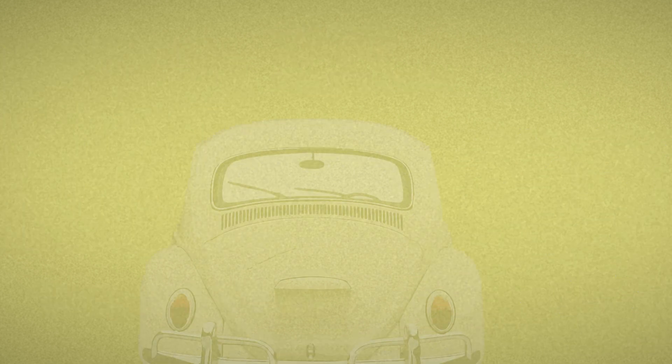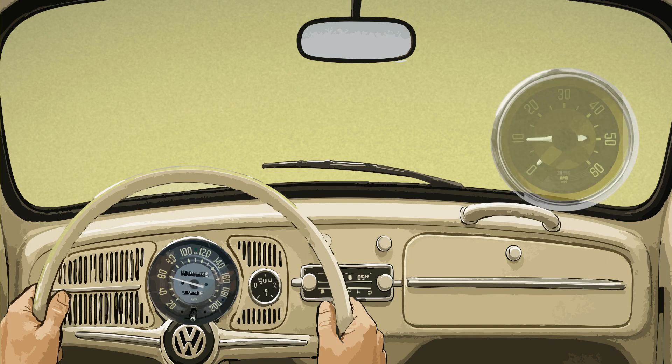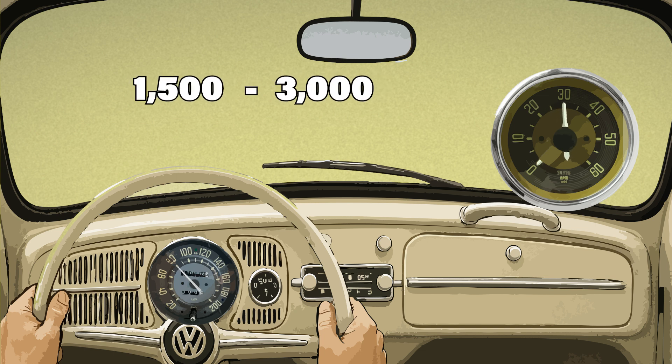Now think about how you actually drive your VW — cruising in fourth, pulling away in second, climbing a hill in third. That's all happening in the 1500 to 3000 RPM range. That's the torque zone.